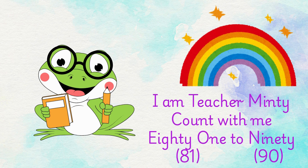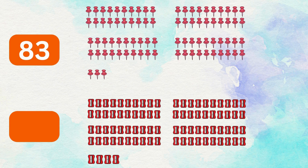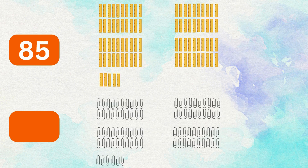I am Teacher Minty. Let's count with me 81 to 90. 81 erasers, 82 scissors, 83 push pins, 84 sharpeners, 85 rulers, 86 paper clips.